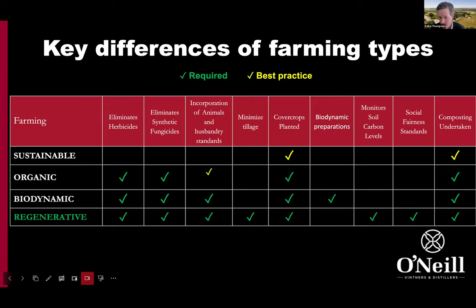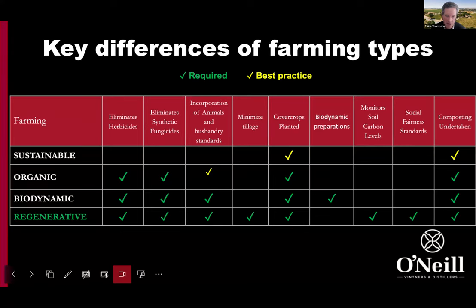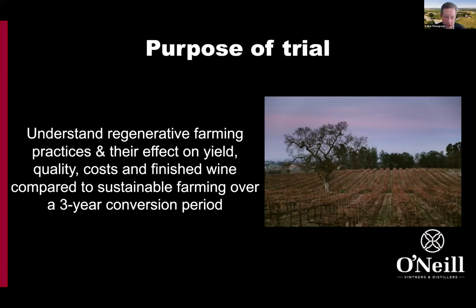Incorporating the social fairness standard is one of the key pillars of the regenerative organic framework — it's really inspiring around worker fairness, paying a living wage, incorporating vineyard staff into the decision-making of the operation. And then also building soil quality with compost applications on a regular basis. Those are the key pillars and how they differ from some of the other farming systems.